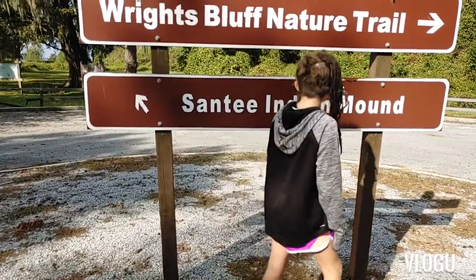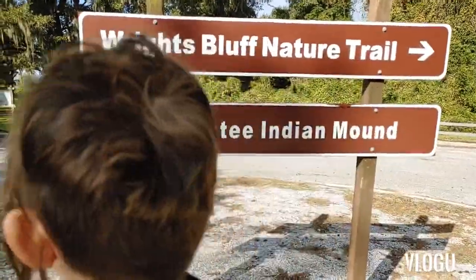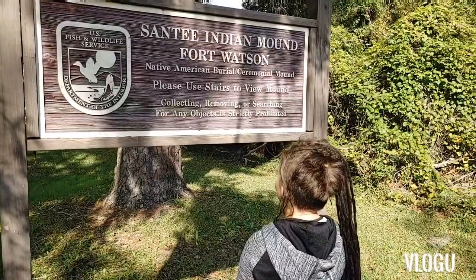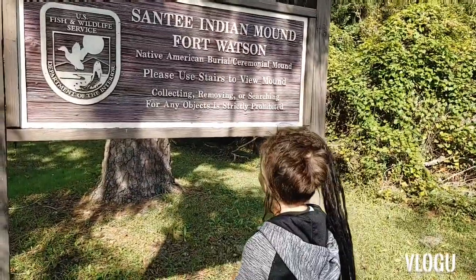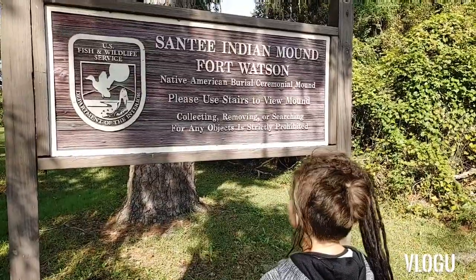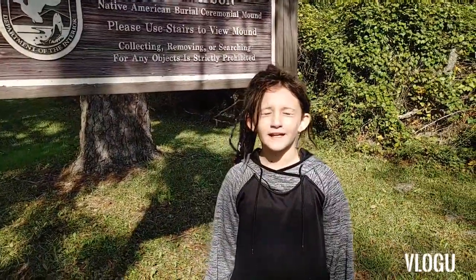Santee Indian Mound. So which trail are we going to take? Santee Indian Mound, Fort Watson. Native American burial mound. The sign says Native Americans were buried here.